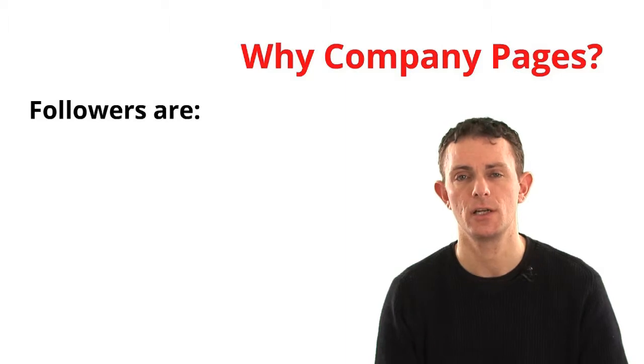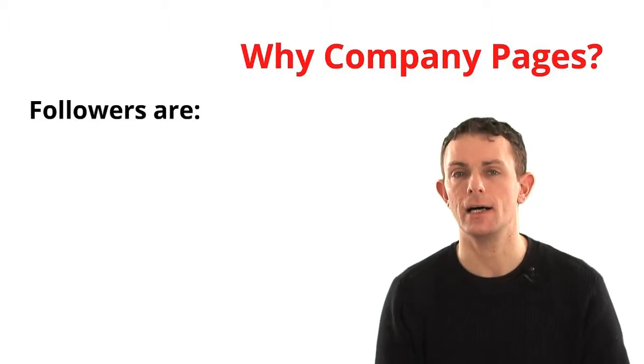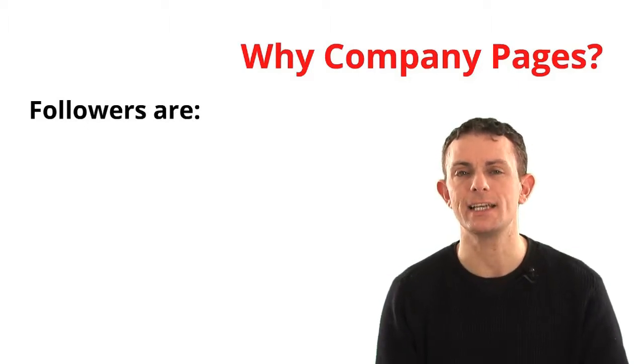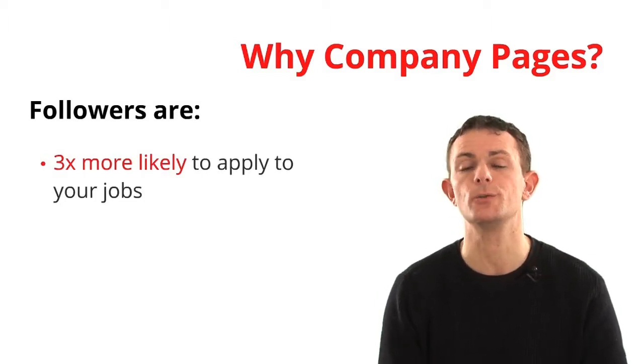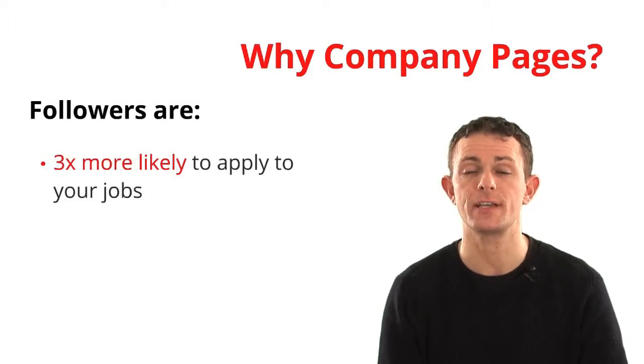Why should you consider a company page? If people follow your company page — like liking your Facebook page or following your Twitter page — followers on LinkedIn, according to LinkedIn's own data, are three times more likely to apply to your jobs. If someone's following your company, they're signaling interest and probably an affinity toward it. If you approach somebody who's already following your company, you're statistically more likely to get that person to come work for you. Getting more people to follow is confirmation that your larger employer branding efforts are working.